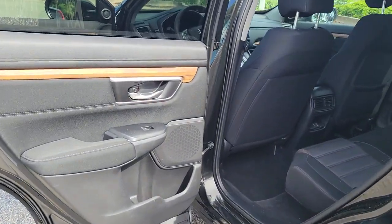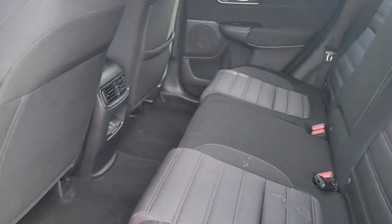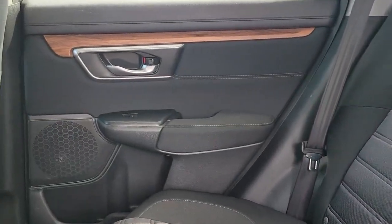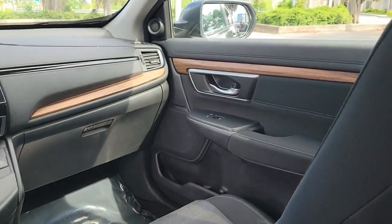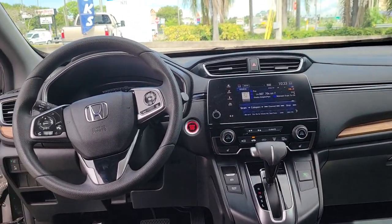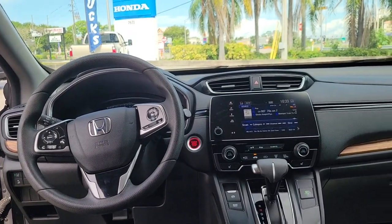These are just some of the great options this vehicle comes with: sunroof, moonroof, keyless entry, fog lamps, satellite radio, lane-keeping assist, dual-zone AC, heated front seats, power driver seat, electronic stability control, aluminum wheels.